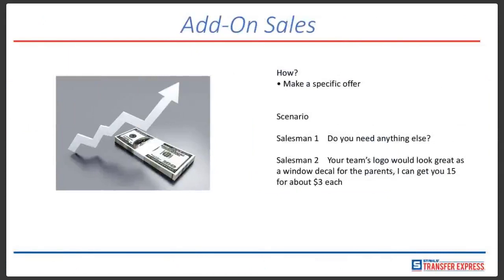With add-on sales and upselling, how can you do this? Simply make a specific offer. Salesman number one just says, 'Do you need anything else?' — they can say yes or no. Salesman two can say instead, 'Your team's logo would look great as a window decal for the parents. I can get you 15 of those for about $3 each.' Not only asking them, but giving them an example, planting that seed, letting them think, 'Hey, that's a great idea — I never even thought about that. Window decals are awesome.'